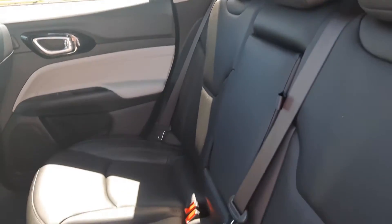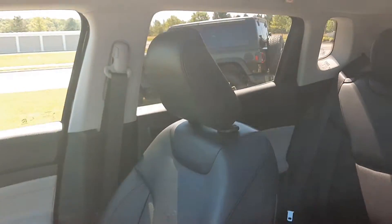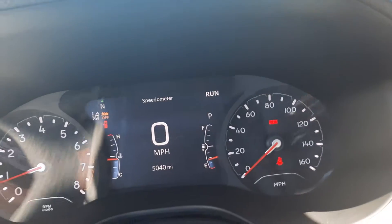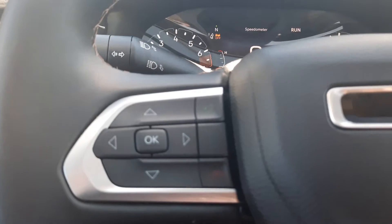Back seats are in great shape. This one does have a panoramic sunroof. Front seats are in good shape. It's got just a little over 5,000 miles on it.